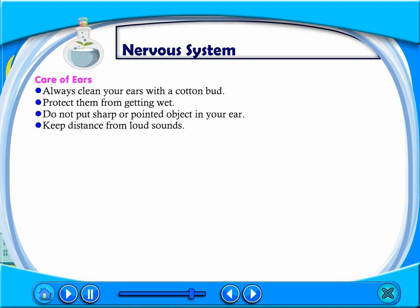Care of ears: Always clean your ears with a cotton bud. Protect them from getting wet. Do not put sharp or pointed objects in your ear. Keep your distance from loud sounds.